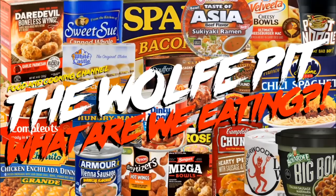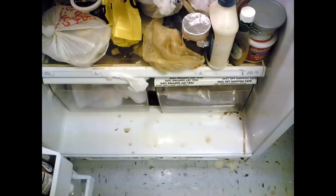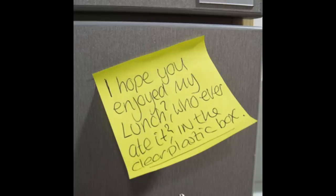Hey everybody, welcome back to the Wolf Pit with another episode of 'What Are We Eating?' Have you ever taken your lunch to work and gone to put it in the refrigerator, only to find that the refrigerator is packed full and there's no room for your lunch, or there are science experiments going on in the fridge, or you have an office mooch that steals your lunch?